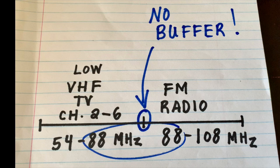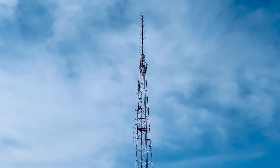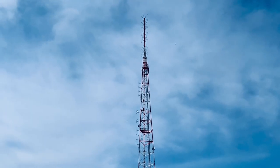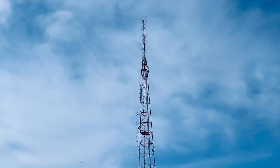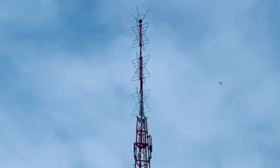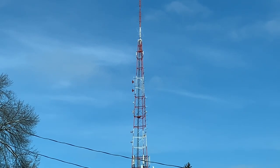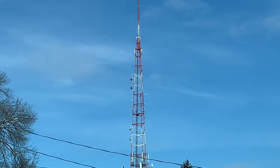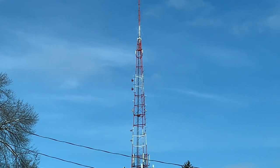With no guard band or buffer between those TV and FM radio frequencies, FM broadcast signals can easily bleed into those adjacent TV signals. The other way FM radio broadcast signals can interfere with local broadcast TV channels is simply by the sheer magnitude of the local FM signals. They're often much more powerful than local TV signals and can simply overpower weak or distant TV stations. Local FM radio stations can often transmit at much higher power levels than local over-the-air TV stations.